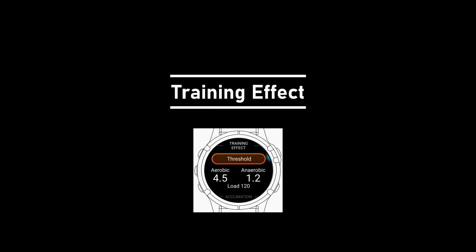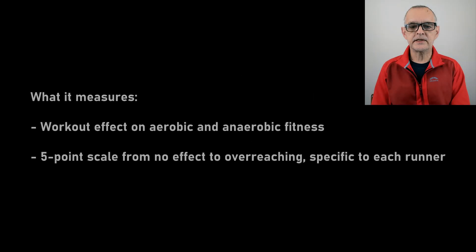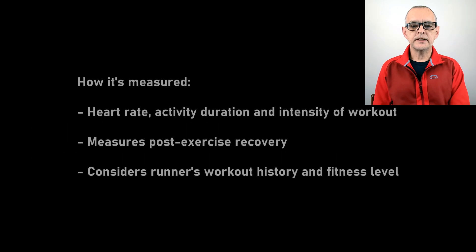Training effect provides insight into the effect of a workout on aerobic and anaerobic fitness. An aerobic training effect will improve VO2 max, and an anaerobic training effect will improve our ability for short bursts of intense running. Training effect is displayed on a 5-point scale from no effect to overreaching, is specific to each runner, and will provide additional feedback like improved aerobic fitness or enhanced anaerobic capacity. Garmin determines the training effect from heart rate, activity duration and intensity, with the latter calculated from excess post-activity oxygen consumption as an indicator of recovery needs. The training effect is adjusted based on our running history and fitness level, so the same activity will not have the same effect for an elite runner as it would for us.